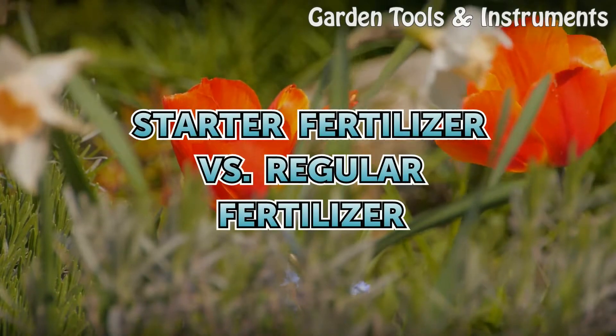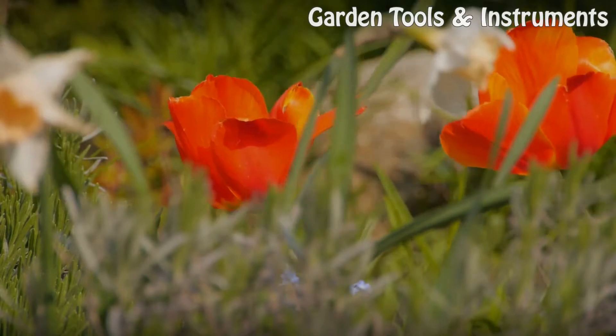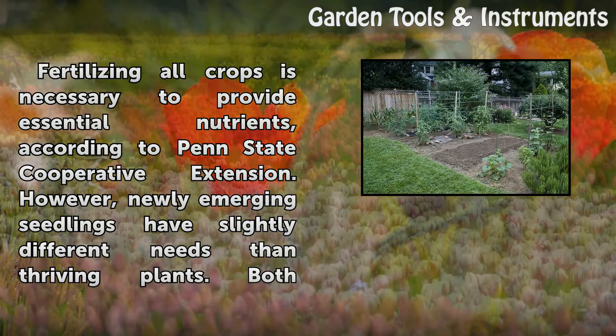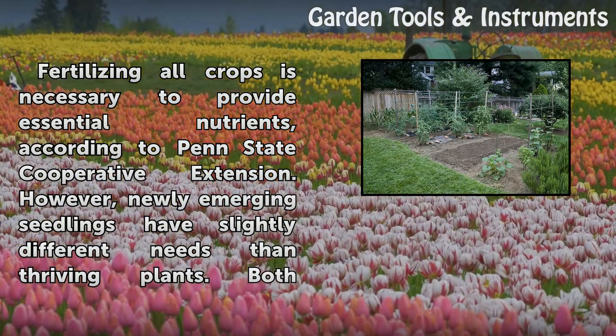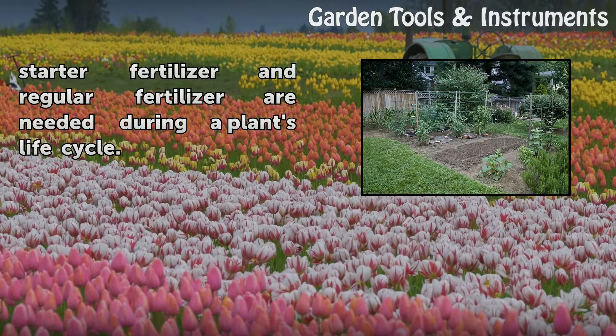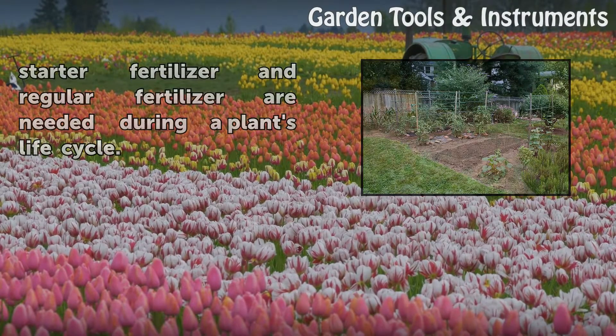Starter Fertilizer vs. Regular Fertilizer. Fertilizing all crops is necessary to provide essential nutrients, according to Penn State Cooperative Extension. However, newly emerging seedlings have slightly different needs than thriving plants. Both starter fertilizer and regular fertilizer are needed during a plant's life cycle.